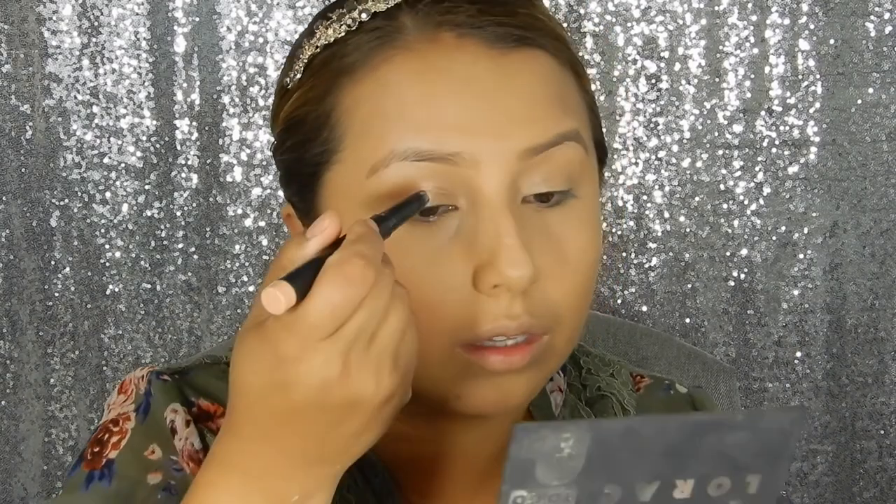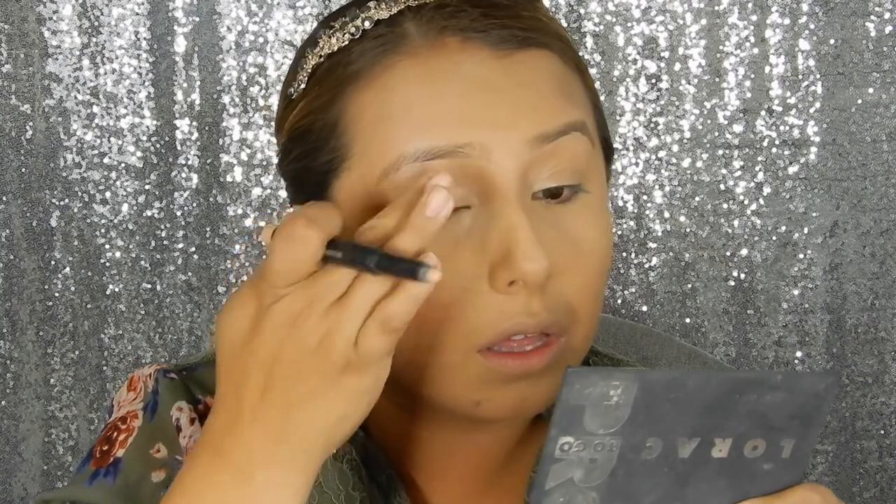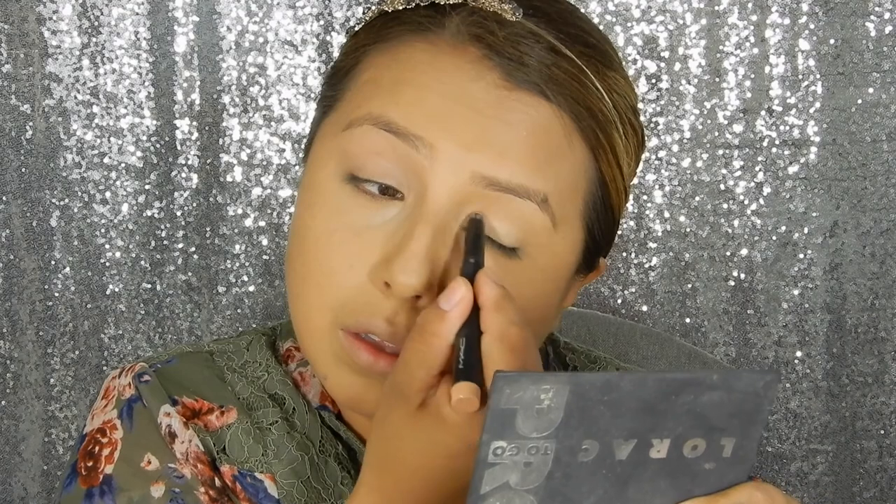I like to prime with MAC's Pro Longwear Waterproof Color Stick in the color Sweet Praline. I love using eye primers that have a tint of color on them — I don't really like using clear eye primers because I like to even out the color on my lids. I like to do my face first, so I'm just going to go ahead and finish the face. I'm using my Lorac Pro2Go palette to contour it a little bit.